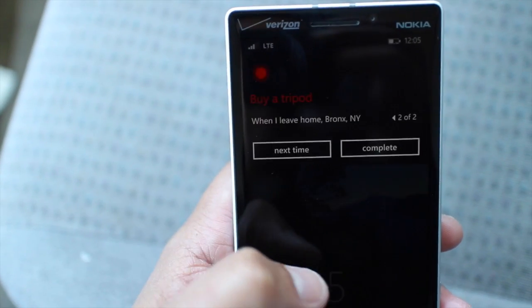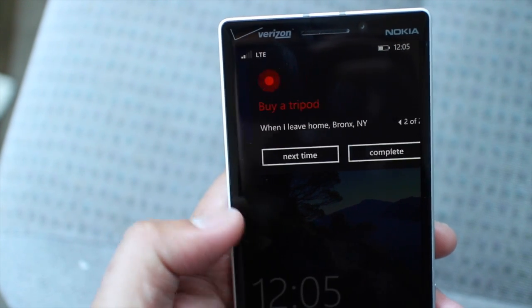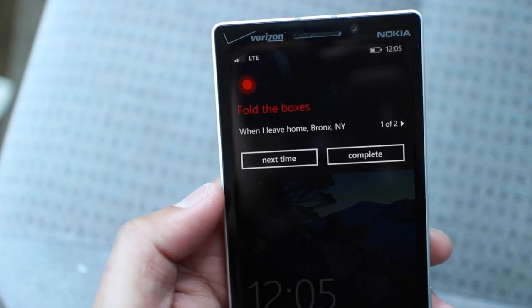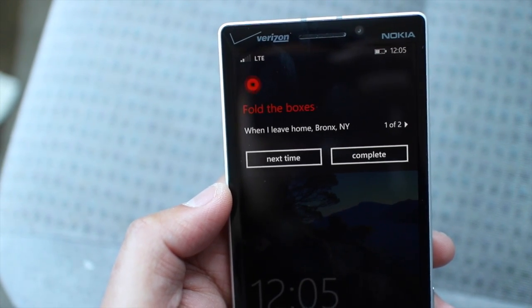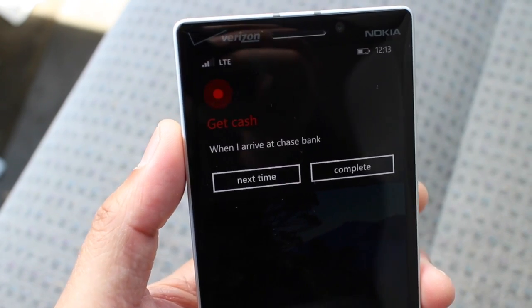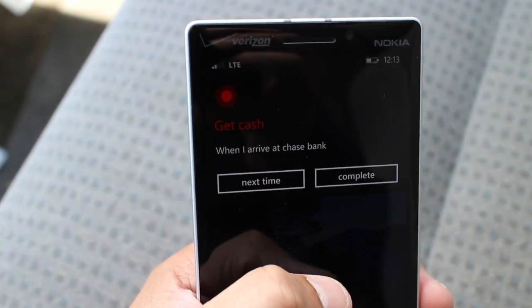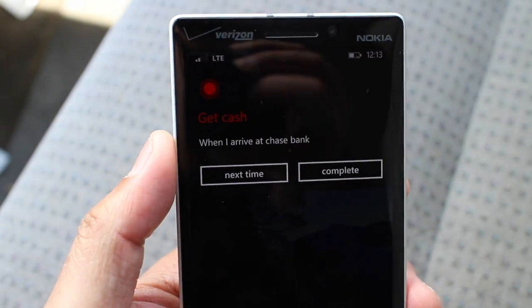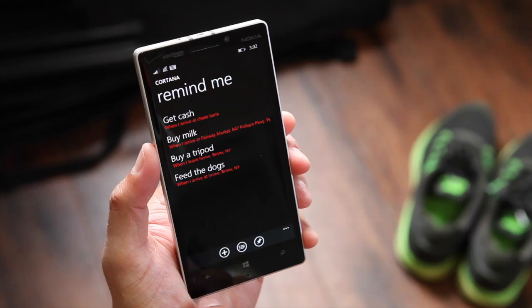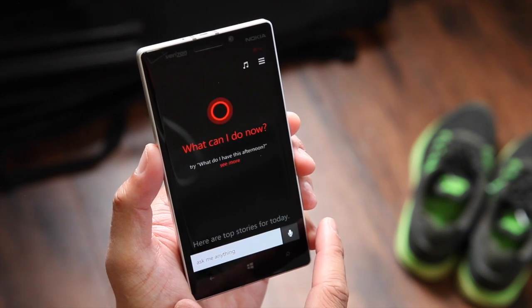I noticed that the notifications for reminders come very quickly when it comes to arriving at home. However, it takes a few minutes for the reminder when leaving the house. I also checked out the get cash from Chase Bank reminder — I was sitting in the Chase Bank parking lot for about three to four minutes before the reminder actually came up. So Cortana works well, but you might have to wait a few minutes on some reminders.